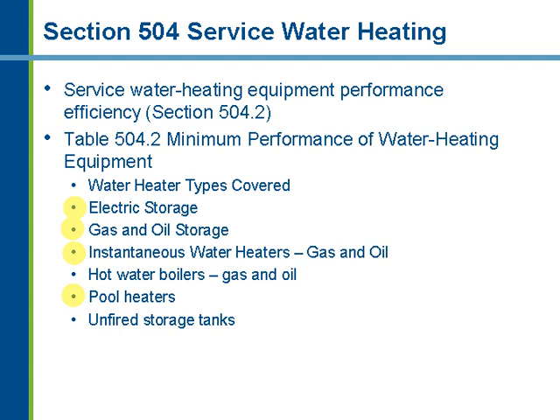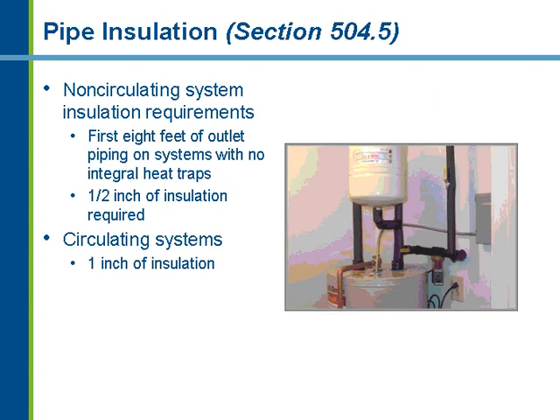In many cases, you can't buy a water heater that doesn't meet the minimum efficiency requirements in Table 504.2, because they're covered under the National Appliance Energy Conservation Act. The second requirement concerns how the water heater is actually plumbed. For non-circulating systems — similar to a residential application with no pump and no circulating water — you must insulate the first eight feet of both the output and inlet piping into the water heater tank with one-half inch of piping insulation.